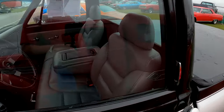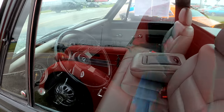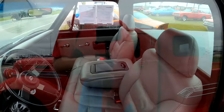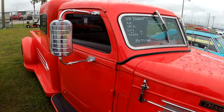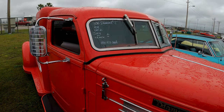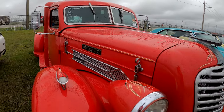Chevy pickup — been comfortabilized, comfortable seat in there. 1936 Diamond T — it has a 454 in it with cold AC. Now that's a pretty cool looking truck.